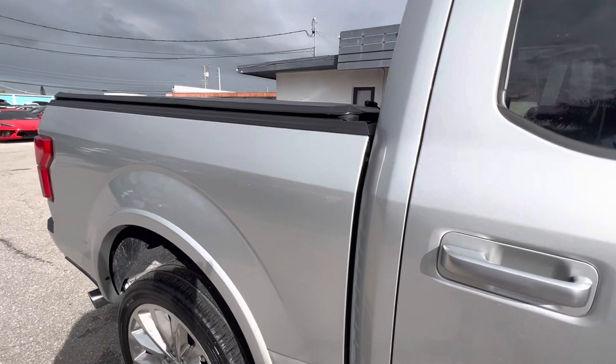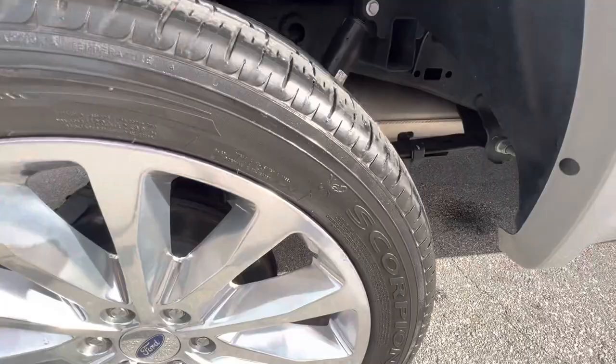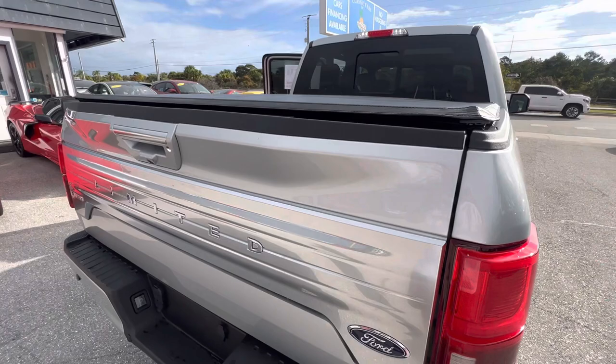The whole side looks good. I don't see any damages at all. It's got the tonneau cover on it, and it also has the sliding rear window — just want to point that out. Tires are good; they have some tread left. Not brand new, but I'd say they have a good 10,000 miles left on them. Wheels are in good shape, no curb rash on this one. This is the rear passenger side.